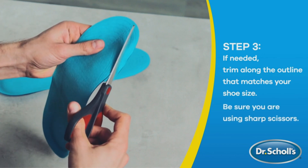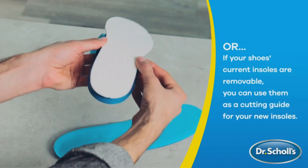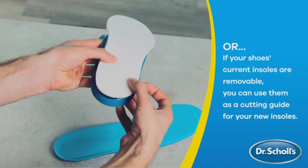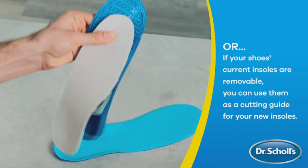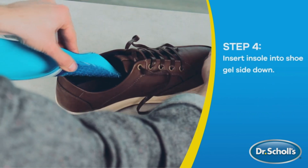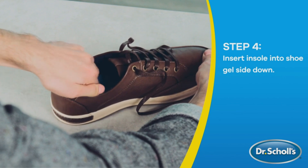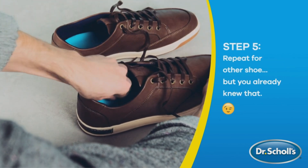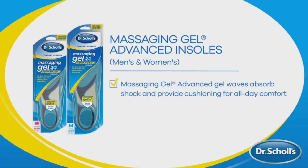Versatile in nature, they fit casual shoes, sneakers, and work boots, covering a range of shoe sizes from 8 to 14 for men. And for that perfect fit, these insoles can be trimmed. Dr. Scholl's is so confident in these invigorating insoles that they offer a money-back guarantee if you're not wholly satisfied. Embrace the opportunity for comfort and energy in the guise of a pair of insoles and enhance your footwear experience today.